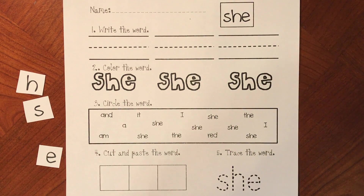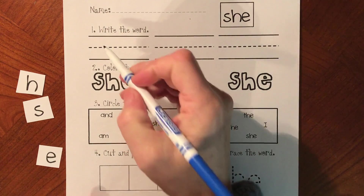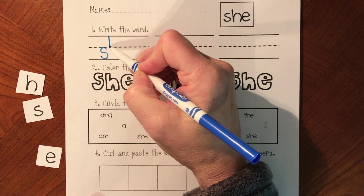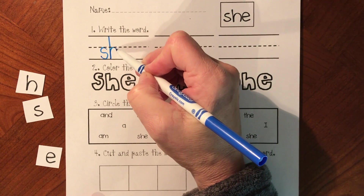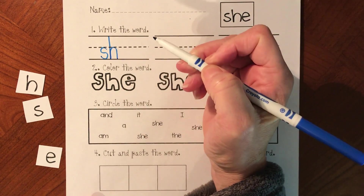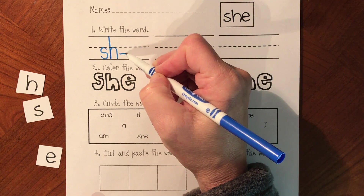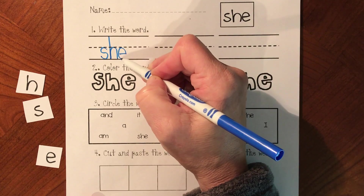Let's write our word 'she'. Start in your middle line and make your S, and your H starts at the top. Come down and then up to the middle and down again. S-H says 'sh' and then we do our E. Start by your H, go away and up and around. She.